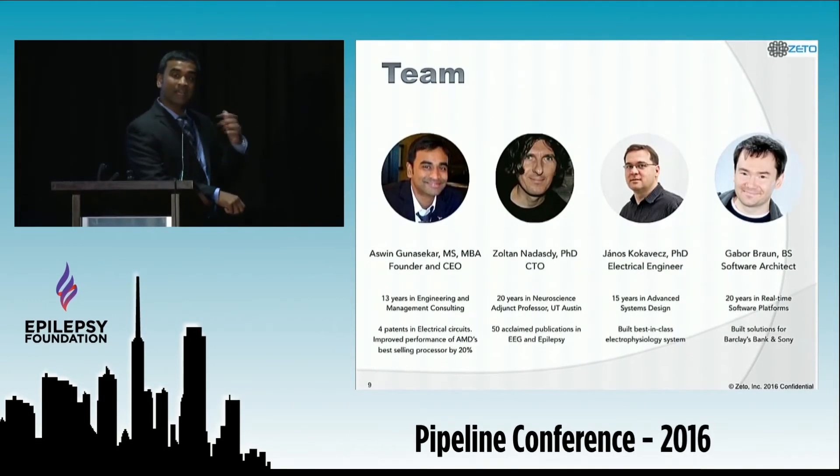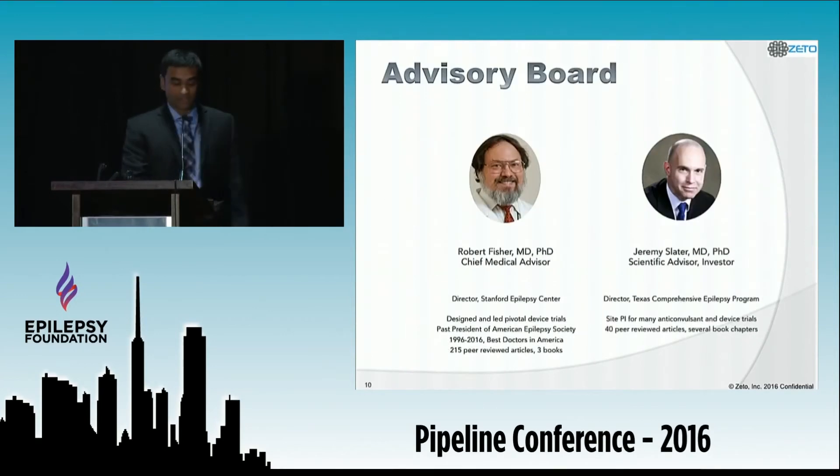Let's look at our team. I have 13 years of experience designing microprocessors at AMD and as a management consultant at PwC. Zoltin, who is here with me today, is an accomplished neuroscientist at the University of Texas at Austin. Janos is a star electrical engineer and Geber is our experienced software architect. Dr. Robert Fisher is our chief clinical advisor — a well-known name in epilepsy. Dr. Jeremy Slater leads the University of Houston epilepsy program and is also an investor in our company.